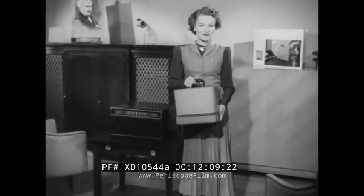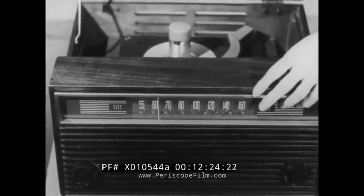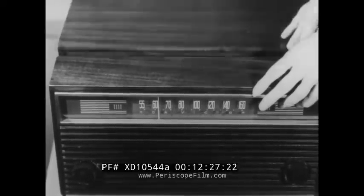I'll take you along some of the next sell-up steps — from this complete record player that you can promote as that additional, personal record player in the home, to this table model. Never forget what an opportunity this particular instrument offers you to promote the idea of a record player for every member of the family, as you now promote a radio for every room. This model, RCA Victor's 9Y7, combines the new RCA Victor system of recorded music with AM radio, and of course the golden throat acoustical system.